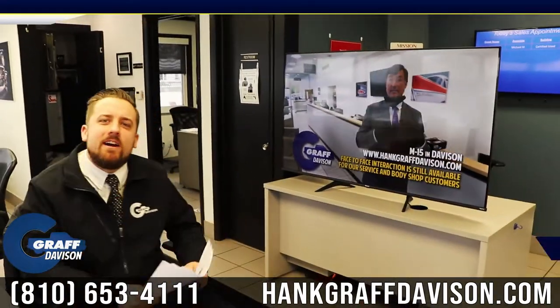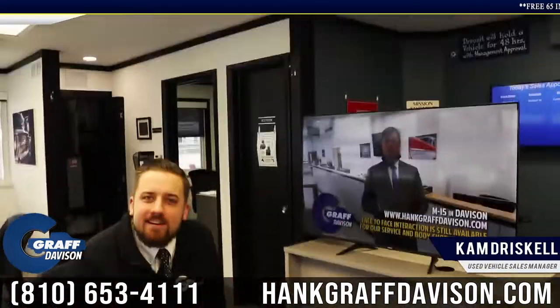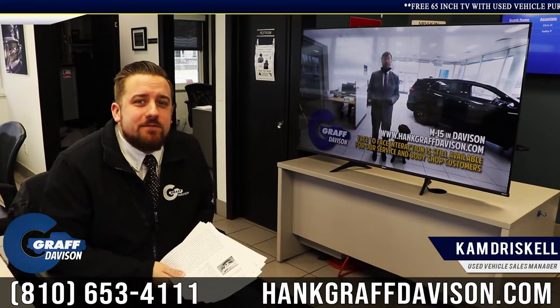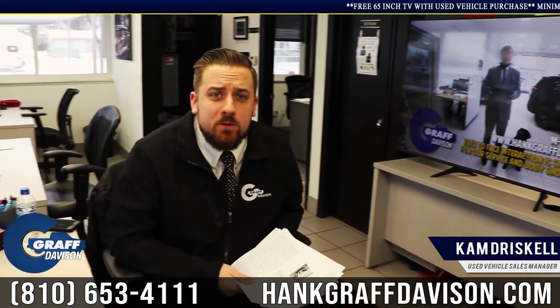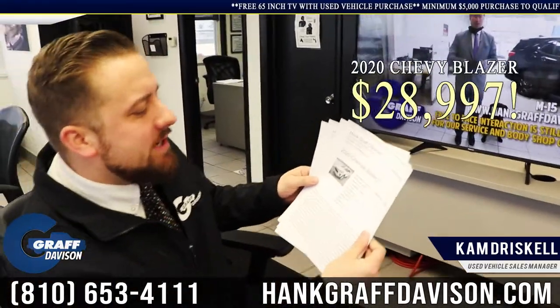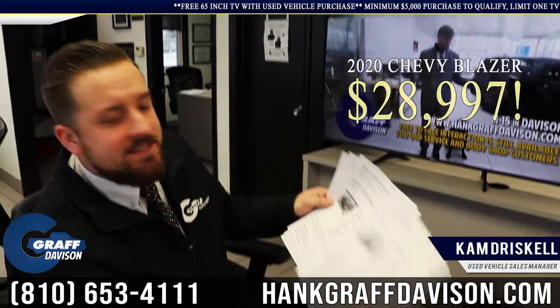Oh hey, didn't see you there. Were you checking out our new TV? Did you know that you get a free 65-inch 4K TV with every used vehicle we sell? Check this — 2020 Chevy Blazer, $28,997, get a TV.